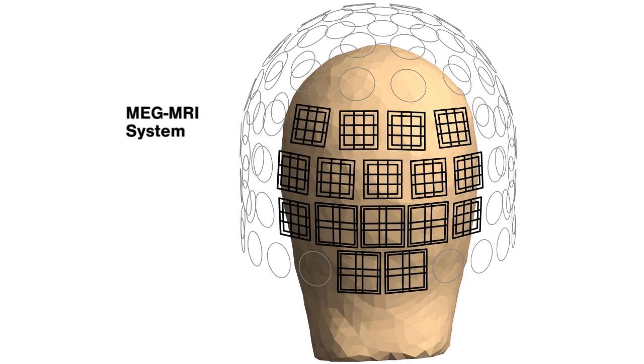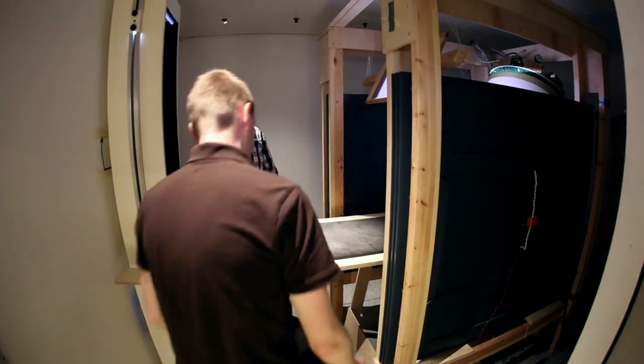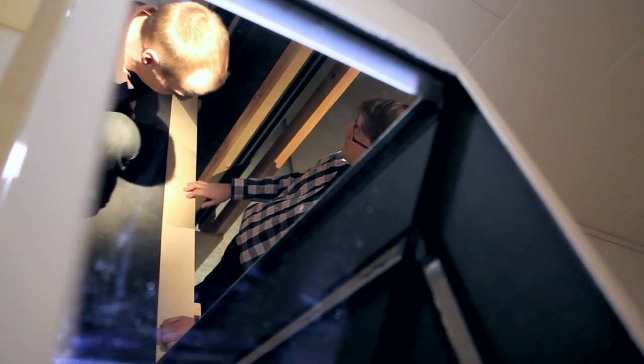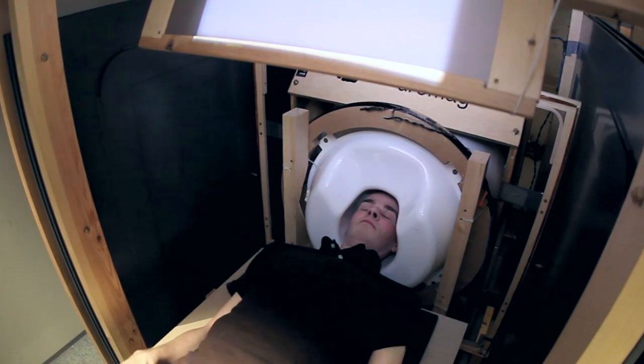The purpose of the project is to build a new kind of brain imaging instrument that combines both functional and structural imaging. We are the first to make a complete full-scale helmet-shaped combination of these two technologies.